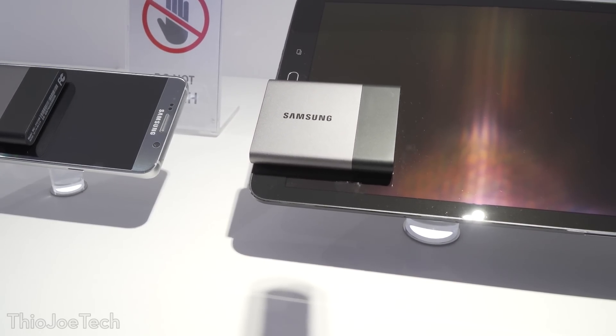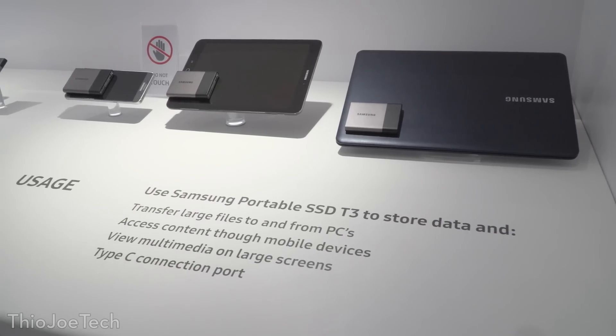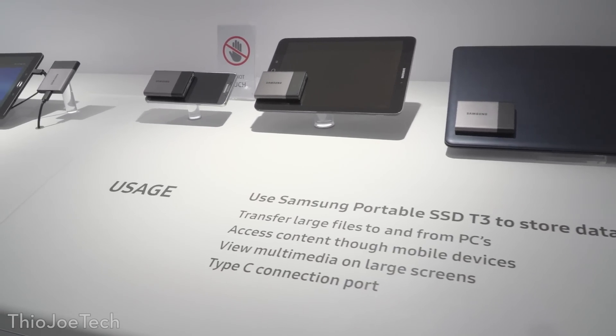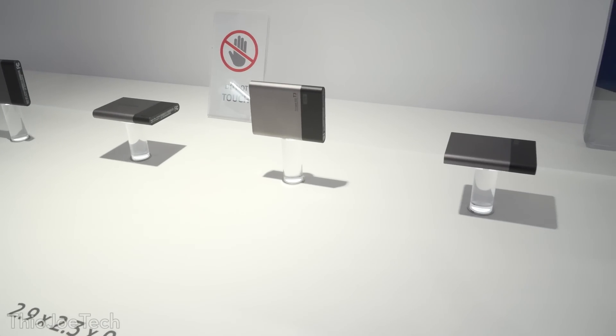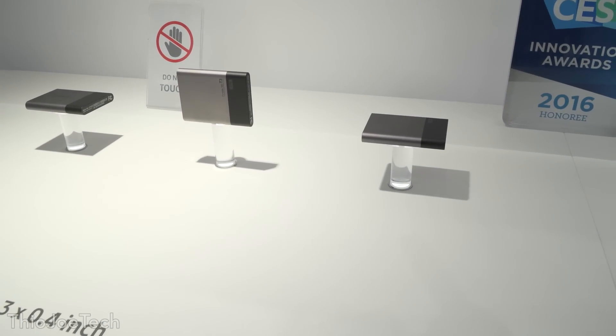It's much smaller than a 2.5 inch form factor, and I'm definitely going to pick one of these up for the reliability and speed — pretty much superior in every way to a hard drive, except for maybe the price, but I think it should be worth it.